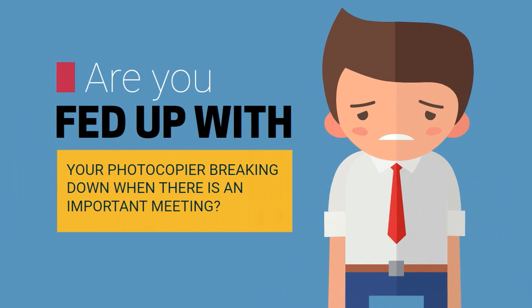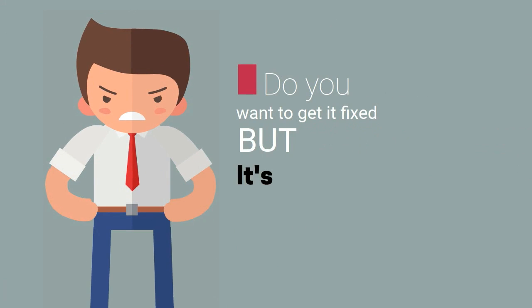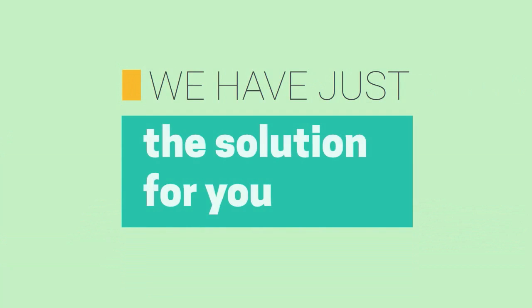Are you fed up with your photocopier breaking down when there is an important meeting? Do you want to get it fixed, but it's just taking too much of your time? We have just the solution for you.